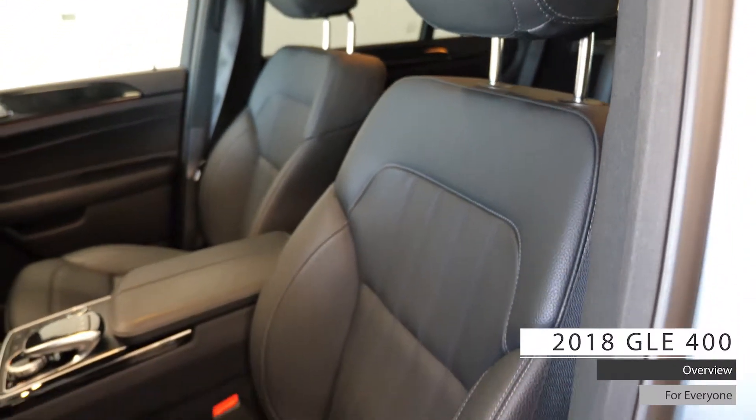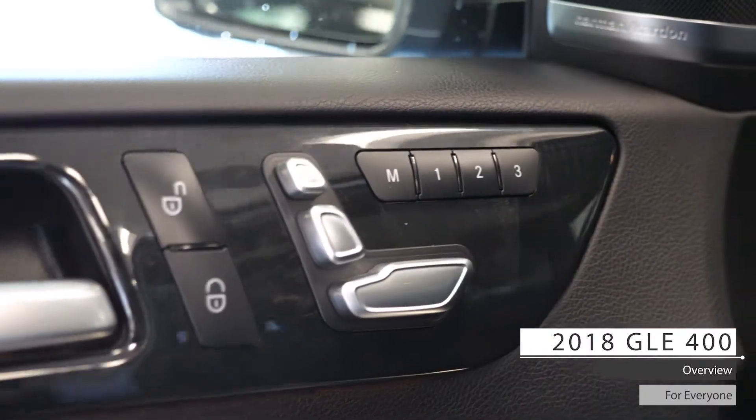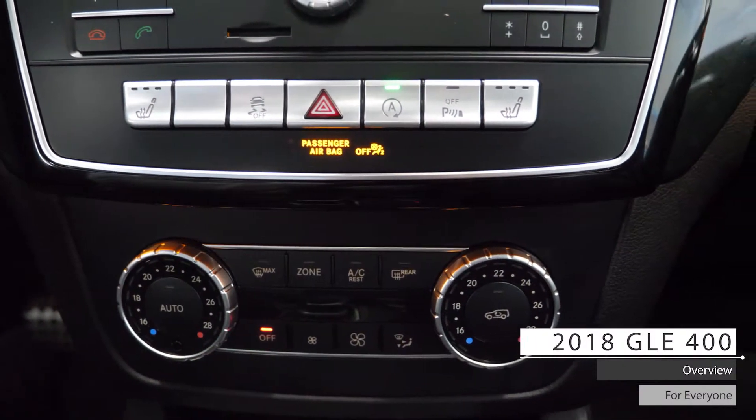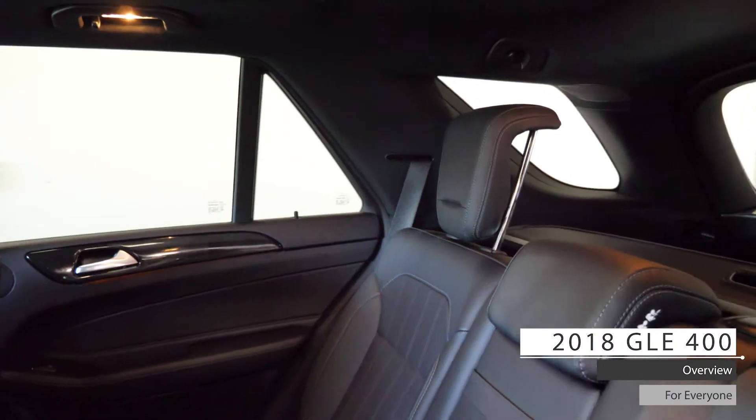As well, the interior features premium stitched leather seating with powered adjustment and memory seating, heated seating, dual-zone climate control system, dual sunroof, and standard folding rear seating.